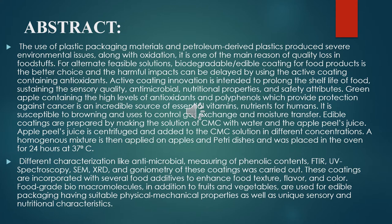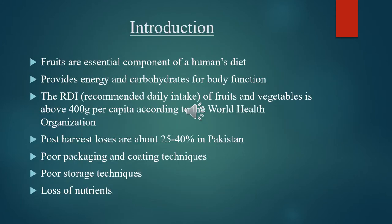Food-grade biomacromolecules, in addition to fruits and vegetables, are used for edible packing, having suitable physical and mechanical properties, as well as unique sensory and nutritional characteristics. Fruits are essential components of human diet. They provide energy and carbohydrates for body function. The recommended daily intake of fruits and vegetables is above 400 grams per capita, according to WHO.